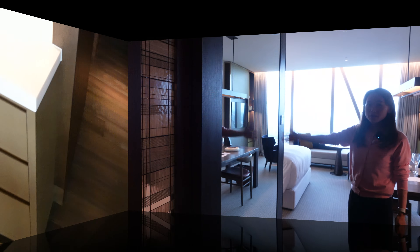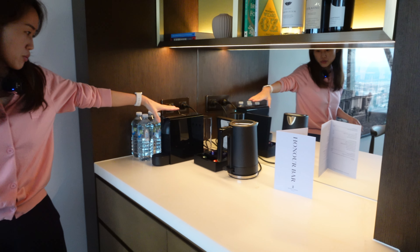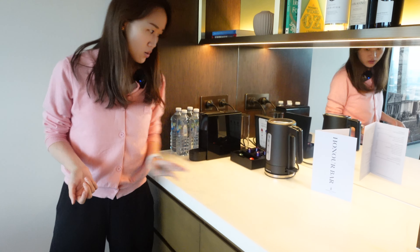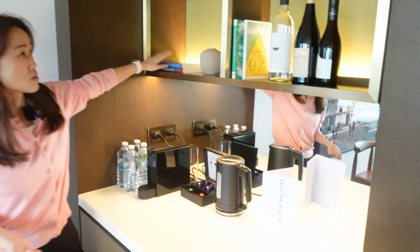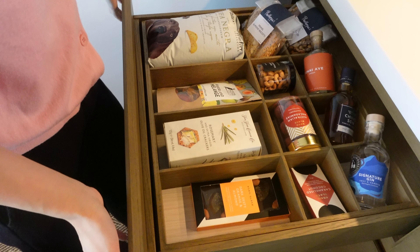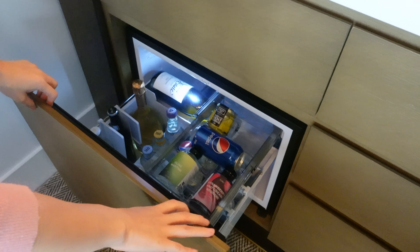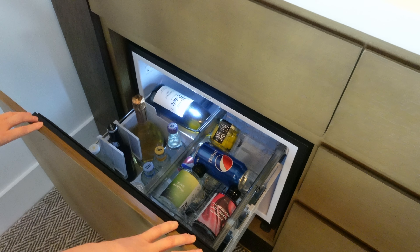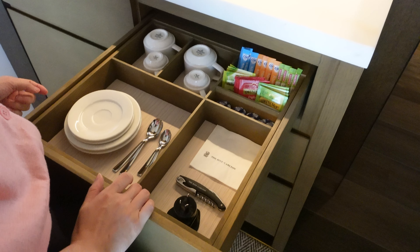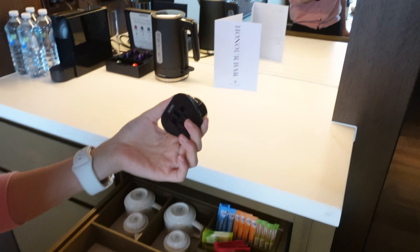There's a vanity mirror, four bottles of complimentary water, a Nespresso machine with coffee capsules, and a kettle on top. There's some decor, two books, and some wine glasses. There are lovely snacks and nuts inside, and in the mini fridge we've got some wines and drinks. There are mugs, tea spoons, and all those complimentary drinks. The tea is from Twinings.